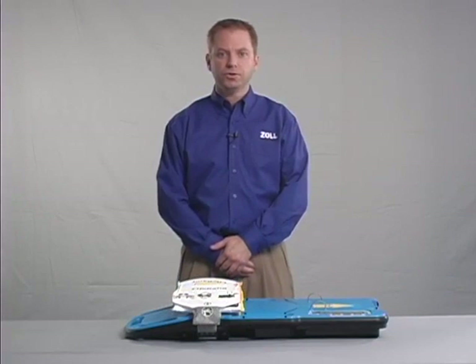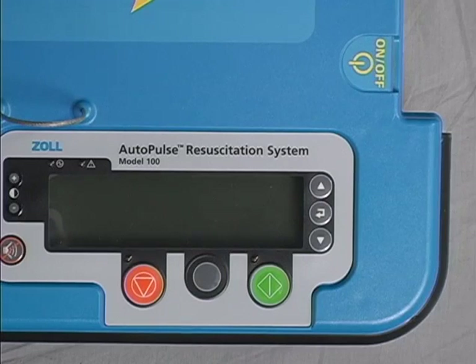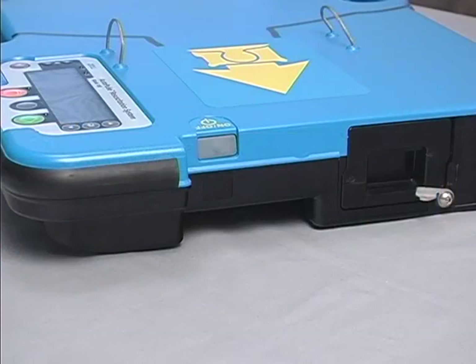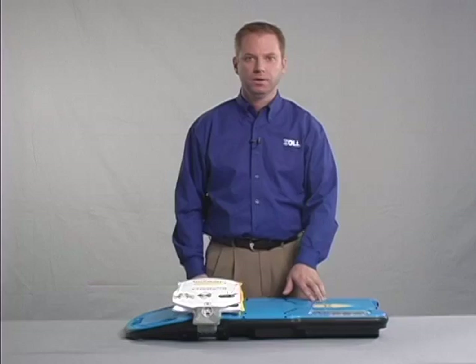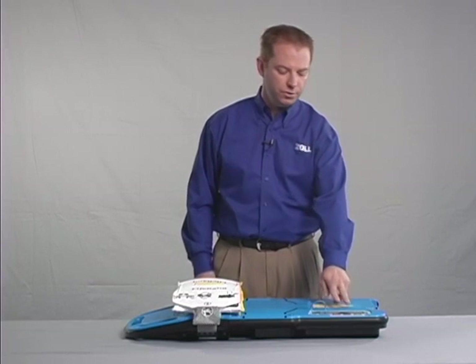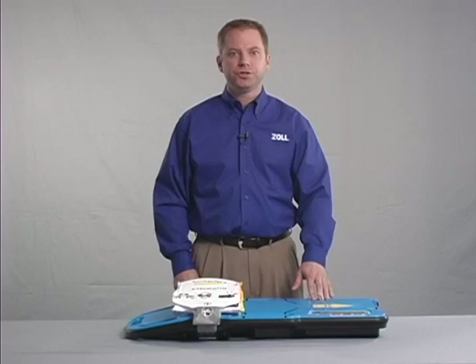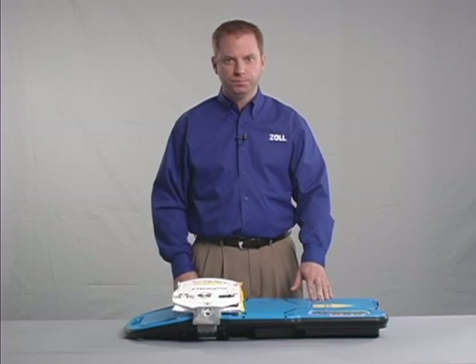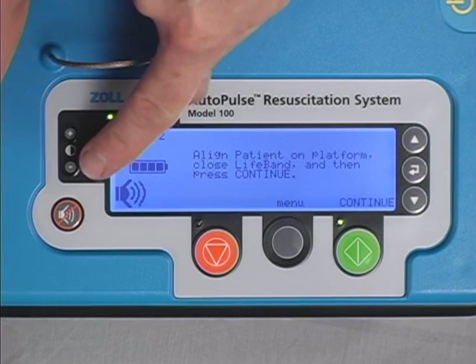Let's take a closer look at the key features of the Autopulse platform. At the head end of the board is the on-off button. The on-off button is recessed and set away from the user control panel to minimize the risk of inadvertently turning the device off. The user control panel includes the user display, which is an LCD screen on which instructions and other information are shown. The light-dark contrast for the screen can be adjusted with the contrast buttons.